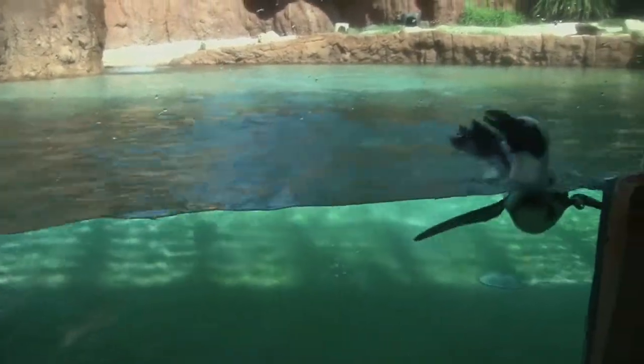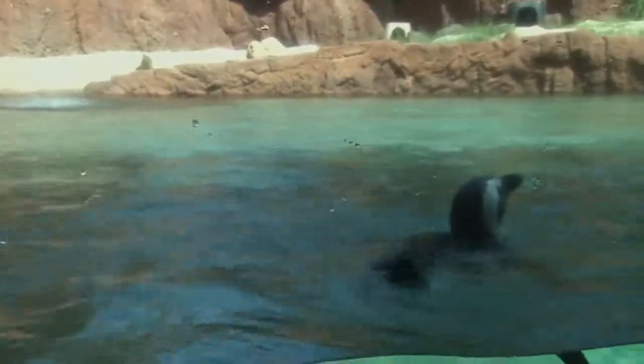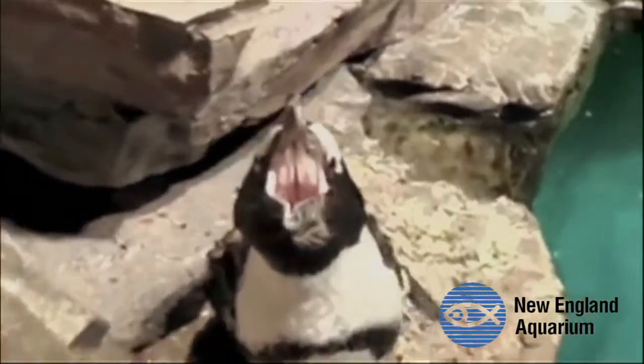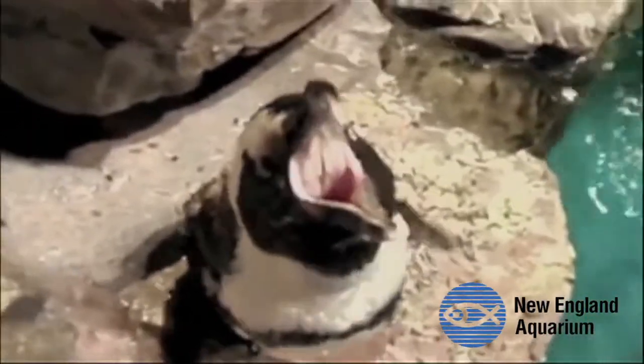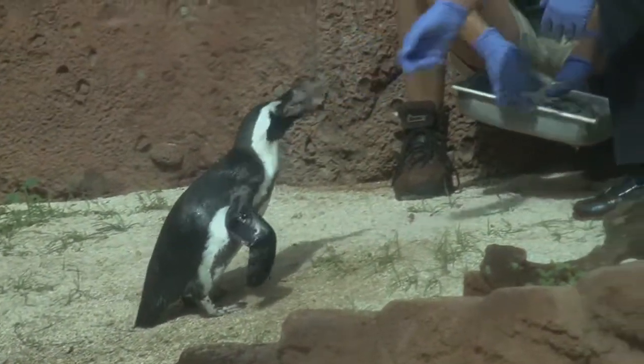The penguins are also known as the Jackass Penguin because of the loud, donkey-like sounds they make. They can grow up to 28 inches tall and primarily feed on fish and squid.